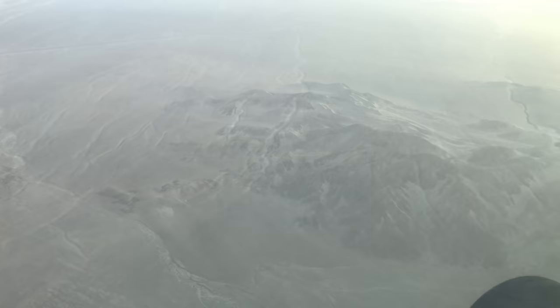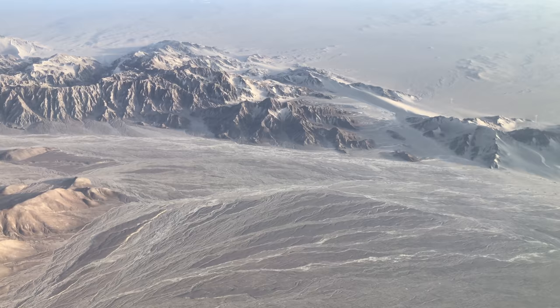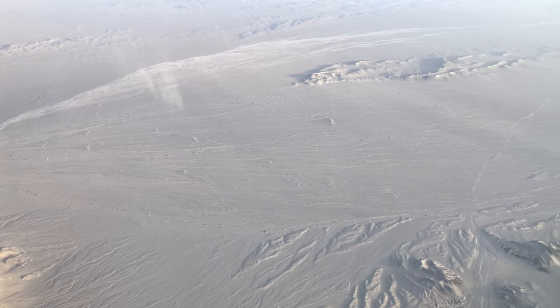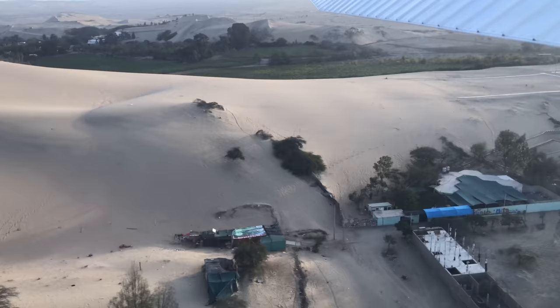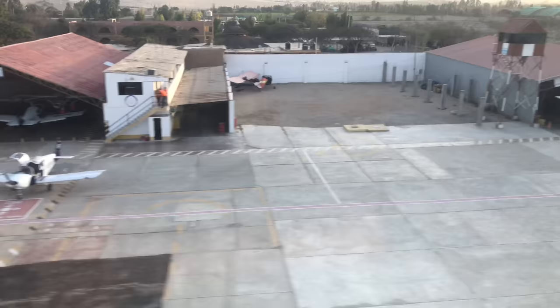Now we're starting to return back to the airport at Ica. You see these reasonably massive mountains thrust up in the sand dunes — so you have volcanic activity from ancient times. You also have a lot of sea floor that was actually uplifted in this area, so you're looking at an ancient sea bed. And now we're turning back towards Ica, the city.